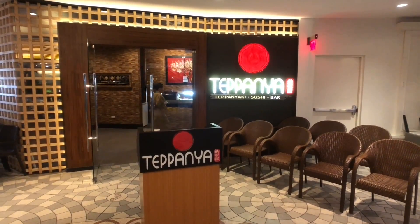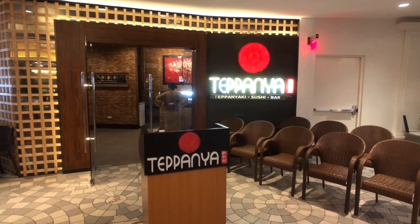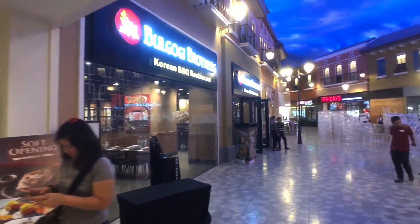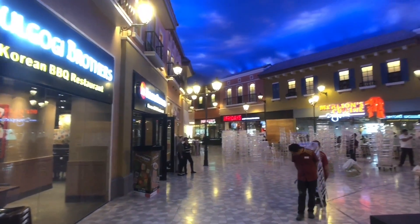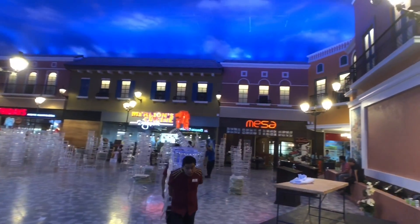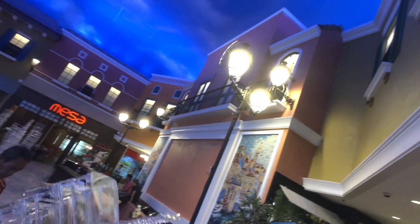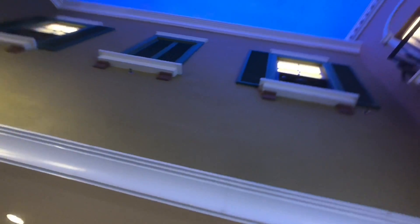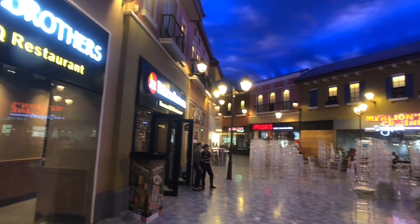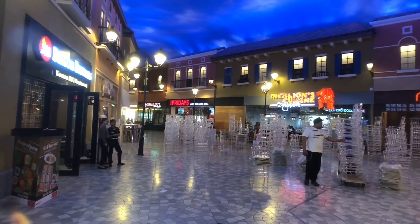Teppanya is one of the best Japanese teppanyaki and sushi restaurants in Manila after Kempura and Inagiku at the Shangri-La Makati. The first Teppanya branch was opened at SM City Clark, Pampanga by Mr. Pineda on May 30, 2015, and he has since expanded to Manila through a Teppanyaki Express at Fisher Mall in Quezon City, and on December 21, 2016, at the Evia Lifestyle Center in Las Pinas.